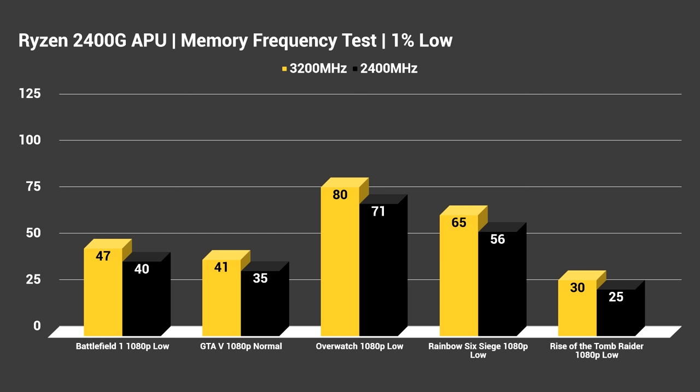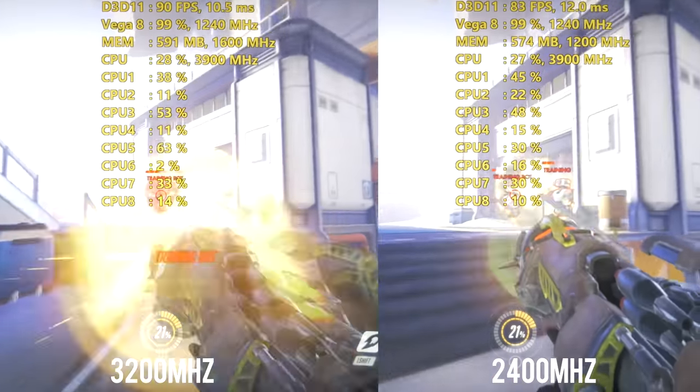Think of the 1% lows as a better form of minimum FPS testing. As you can see, it's about what you'd expect. All the games are still running really well on the APU, even at the lower RAM frequency, though the higher frequency clearly provides a consistent advantage across the board.